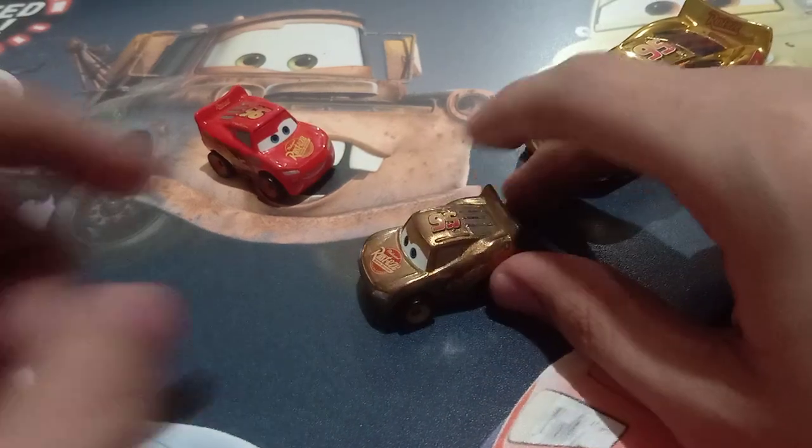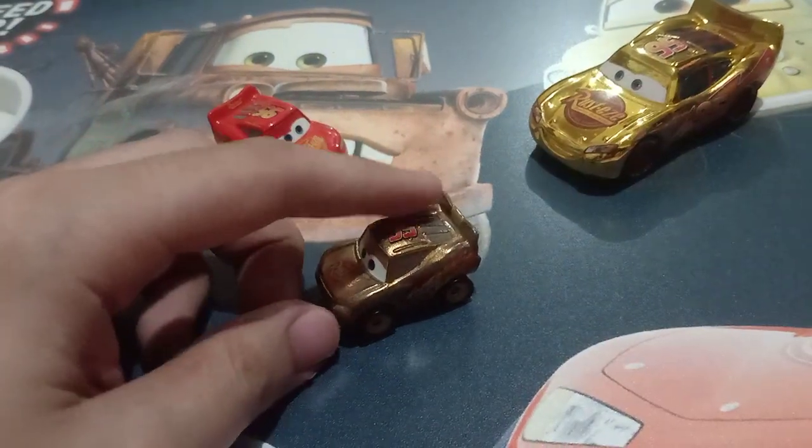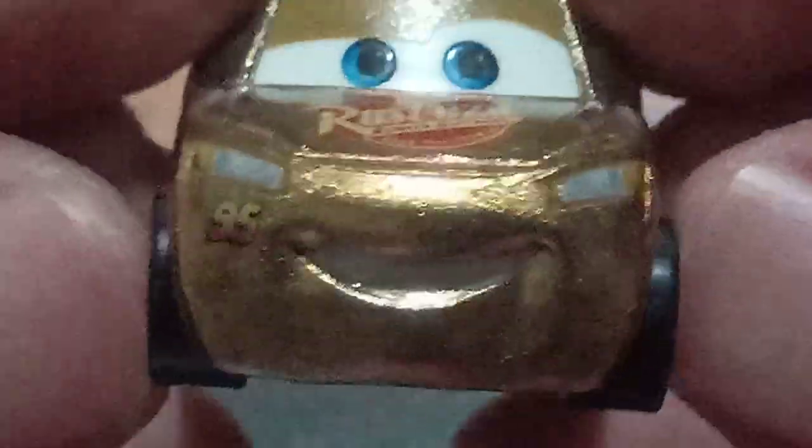So let's get on with this review. Here he is. He has this very nice gold color. He's actually the Cars 3 Lightning McQueen.